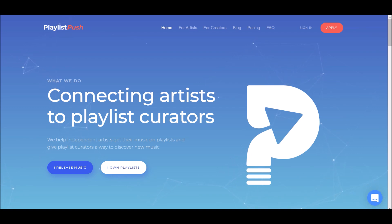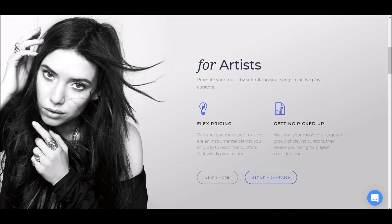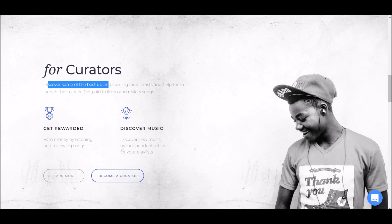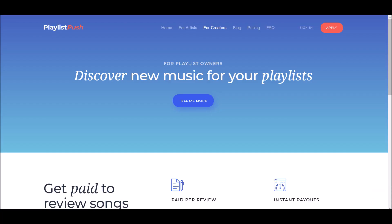Look at this — what they do is connecting artists to playlist creators. They help independent artists get their music on playlists and give playlist creators a way to discover new music. For artists, you can promote and submit your music. But we're going to go to 'For Creators.' Look at this: discover some of the best up-and-coming indie artists, help them launch their career, and get paid to listen and review songs. Click 'Become a Creator' and it takes us to this page.